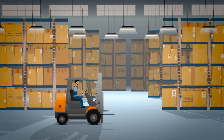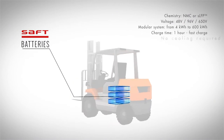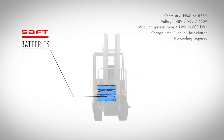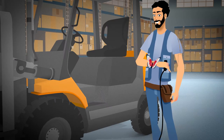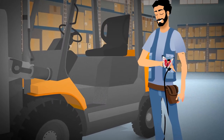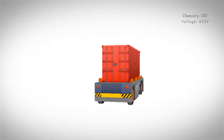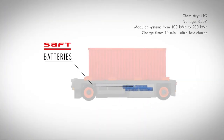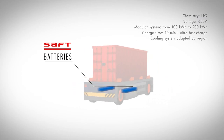One hour fast charging allows you to maximize your operations with minimal downtime and maximum runtime. Thanks to the ultra-fast charge time of LTO chemistry, you enjoy unlimited cycle life and non-stop operation.